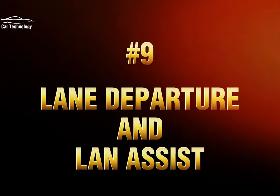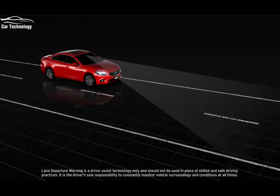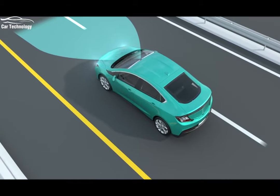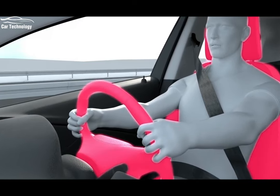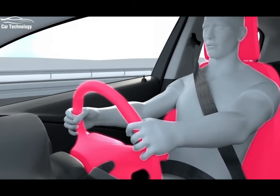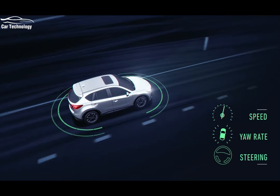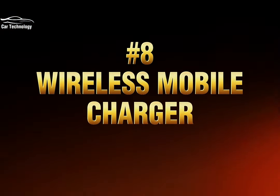Sliding into the number nine spot are lane departure warning and lane keep assist systems. These technologies use cameras or sensors to detect lane markings and provide alerts or corrective actions if the vehicle unintentionally drifts out of its lane. By promoting safer driving habits and preventing potential accidents, lane departure warning and lane keep assist are making our roads safer for everyone.